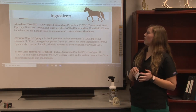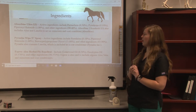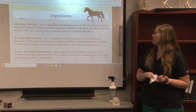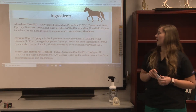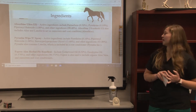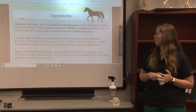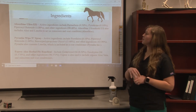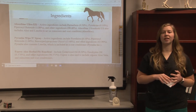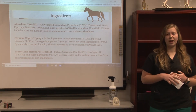Absorbine Ultra Shield XL also includes aloe and lanolin. Piranha Wipen Spray includes Pyrethrins, Piperonyl Butoxide, Butoxy Polypropylene, and other ingredients, also including lanolin. Esprit Aloe Herbal Fly Repellent includes Cedarwood Oil, Eucalyptus Oil, and other ingredients. As you can tell, Absorbine and Piranha contain ingredients that are insecticides and pesticides, while Esprit is an all-natural fly spray.